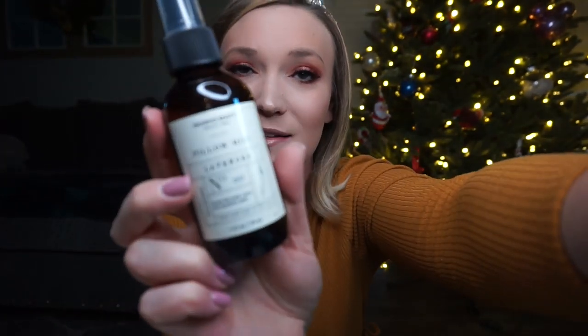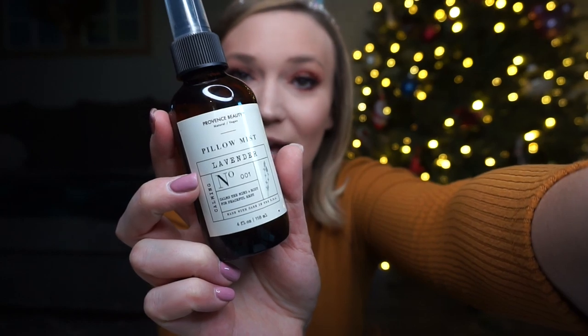Another item that kind of goes with my Sleepy lotion is this lavender pillow mist that I got at TJ Maxx. I just spray it on my pillow, sheets, or blanket pretty much everywhere I sleep every night. It really helps me feel relaxed, helps me decompress, and the lavender helps with sleep.